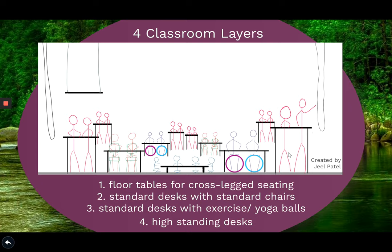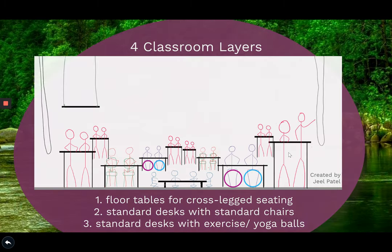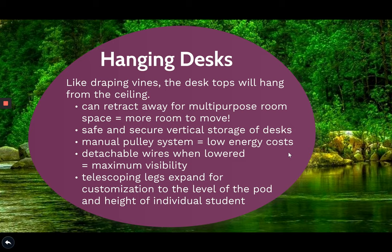These standing desks, like draping lines, will hang from the ceiling, which makes it easier to retract them, giving us more room when not used. The retraction and dissension will be done using a manual pulley system to save energy costs. When lowered, the wires will be detached and telescoping legs will be used to expand and customize the height of the desk.